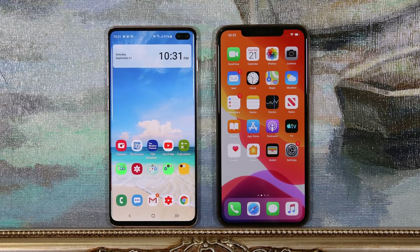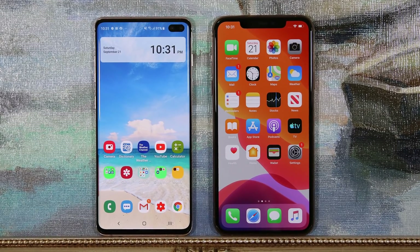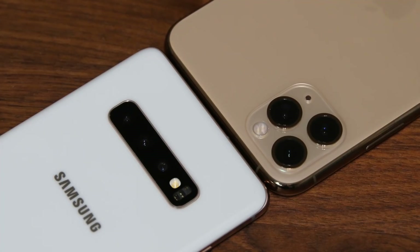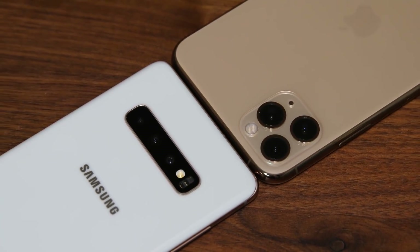Hey there, Saki here from Saki Tech. In today's video we will do a full comparison between the Samsung Galaxy S10 Plus versus the iPhone 11 Pro Max. Both of these smartphones are the current flagship offerings from two of the biggest rivals in the smartphone industry.